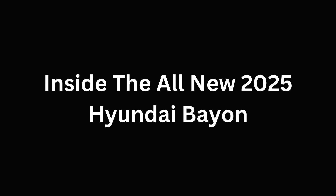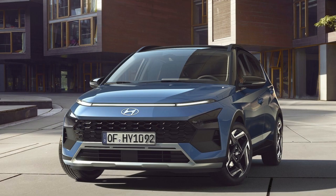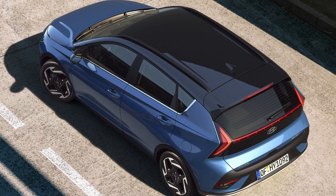Inside the all-new 2025 Hyundai Bayon. Introducing the impressive new Hyundai Bayon, featuring a bold and robust design. Packed with a range of smart connectivity and safety features, this BSUV stands out from the crowd. With sleek lines and a distinctive crossover SUV body type tailored for European roads, the Bayon is a head-turner.